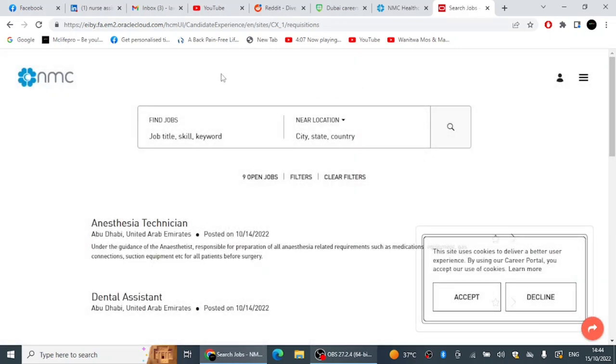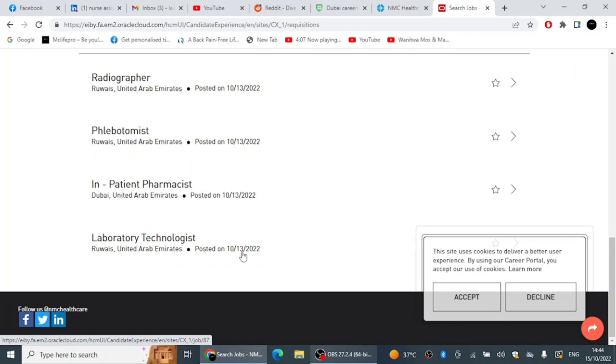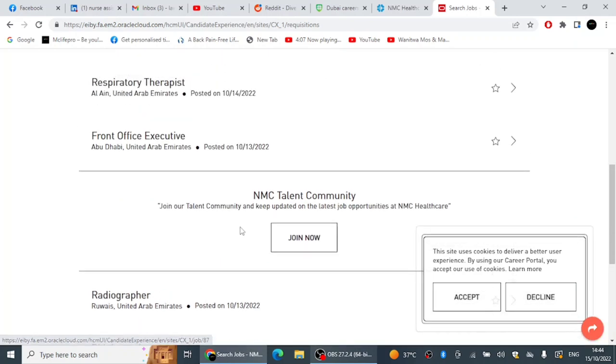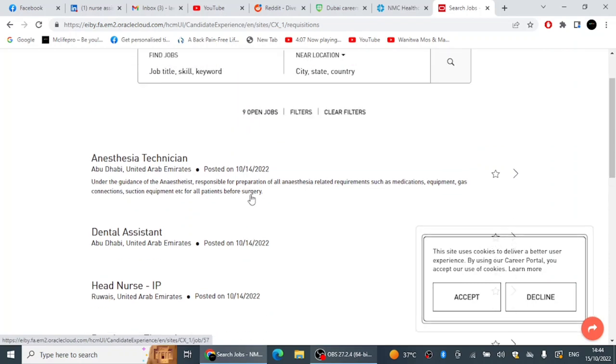Their old site is no longer functional. This new NMC career site launched on the 13th of October — I saw it on LinkedIn when their CEO announced it — so you won't see many jobs yet, but they will keep posting on this new page going forward.